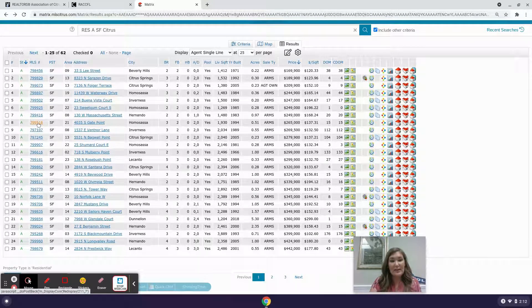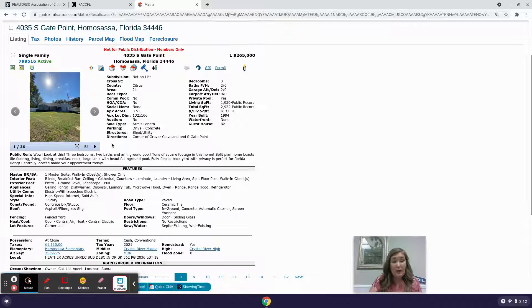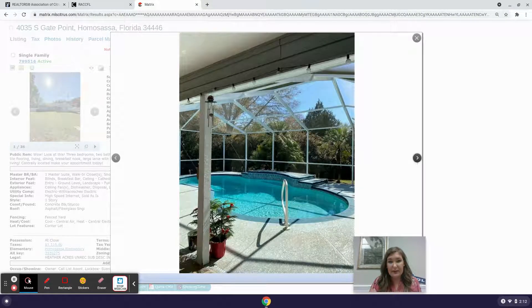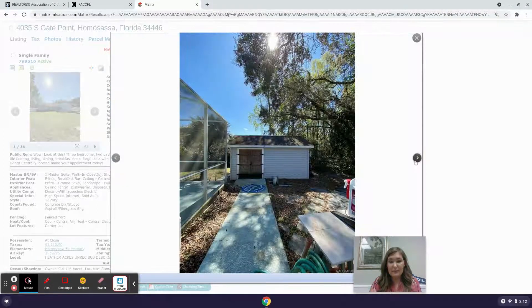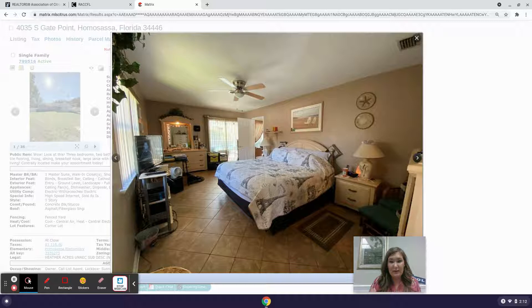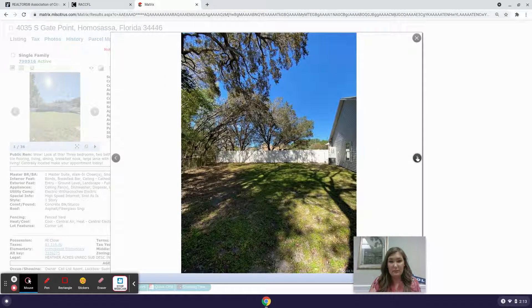Here we are at 4035 South Gate Point in Homosassa. It's been on the market about 15 days. It's a three-bedroom, two-bathroom, two-car garage with 1,930 living square footage on half an acre, no homeowners association, and not in a flood zone.